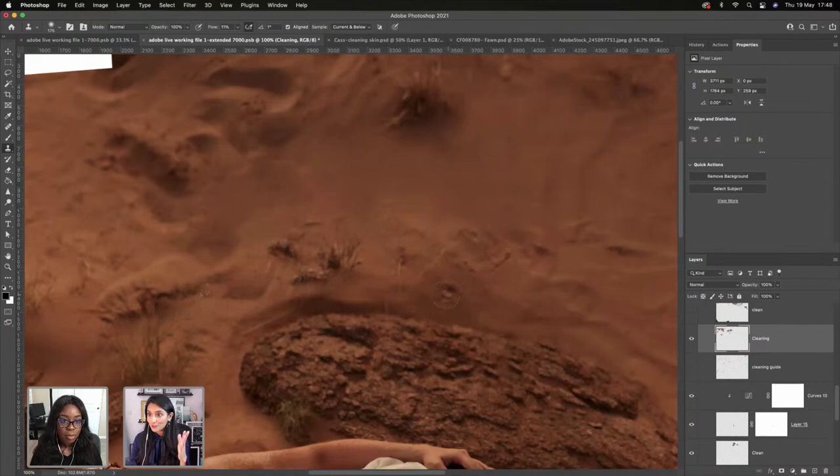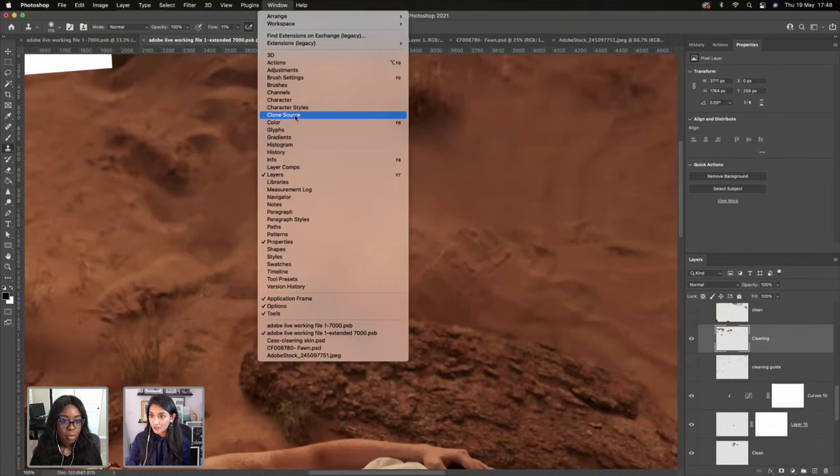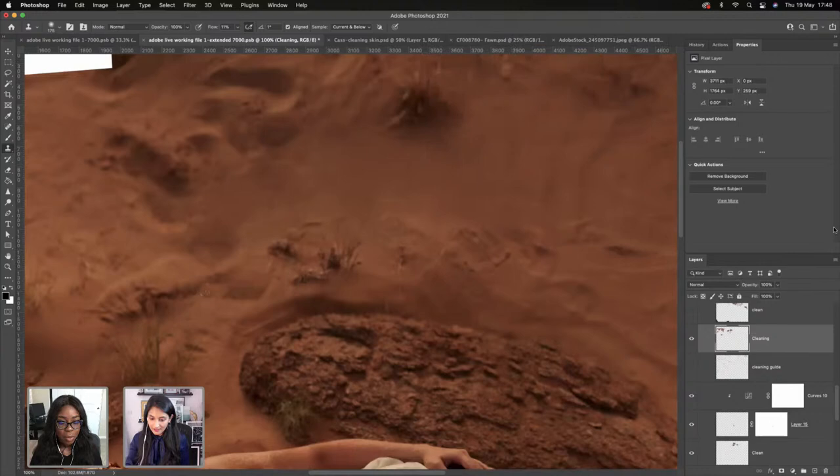Sometimes Photoshop shows you the clone stamp overlay preview and sometimes it won't. If you find this bothersome, go to Window, then Clone Source, and click Show Overlay to turn that off. I personally like to see it because when working on edges, it's nice to know where it's going to line up.